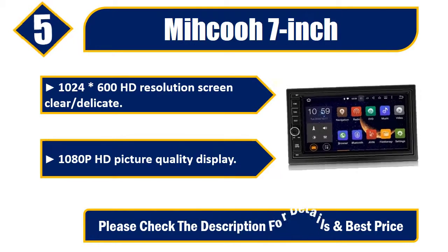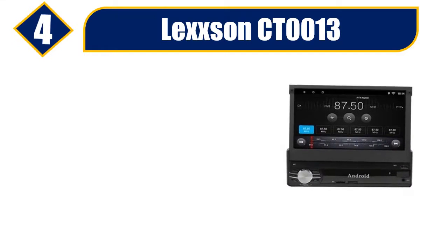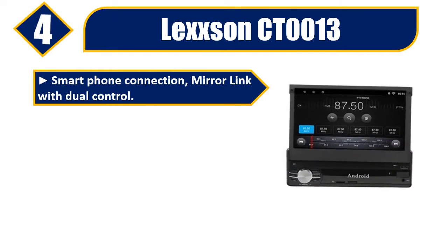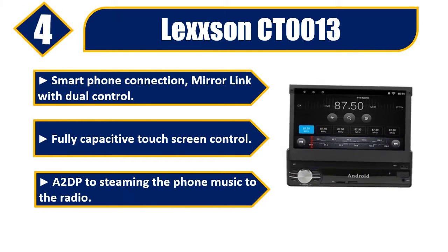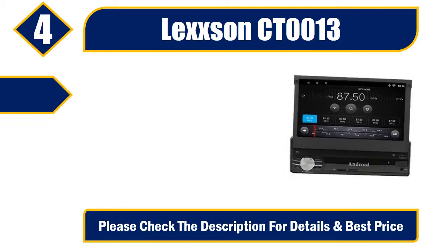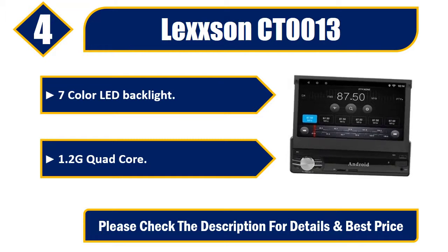Number four: Lexson CT-0013. Smartphone connection mirror link with dual control, fully capacitive touch screen control. A2DP for streaming phone music to the radio, seven-color LED backlight, 1.2GHz quad-core processor. Please check the description for details and best price.